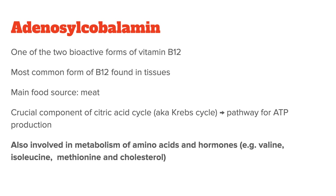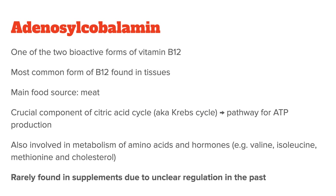In addition to its role in energy production, adenosylcobalamin is involved in the metabolism of important amino acids and hormones, such as valine, isoleucine, methionine, and cholesterol. Despite the important role of adenosylcobalamin in the body, you usually won't find it in supplements, and most people have probably never heard of it. One reason for this was unclear regulation in the past, but nowadays adenosylcobalamin has been approved by most countries as being safe for over-the-counter sale.